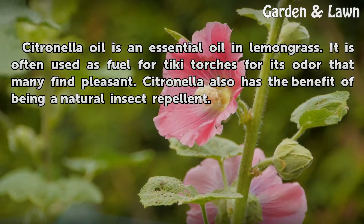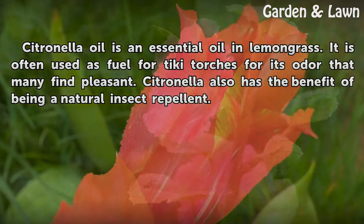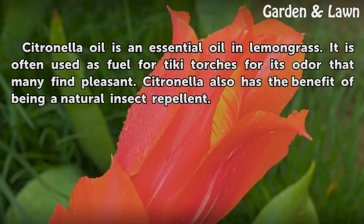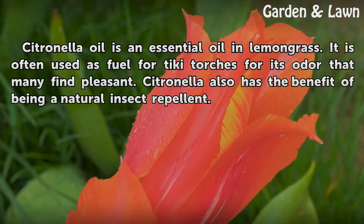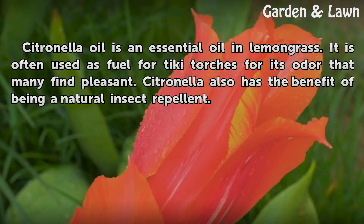Citronella oil is an essential oil found in lemongrass. It is often used as fuel for tiki torches for its odor that many find pleasant. Citronella also has the benefit of being a natural insect repellent.